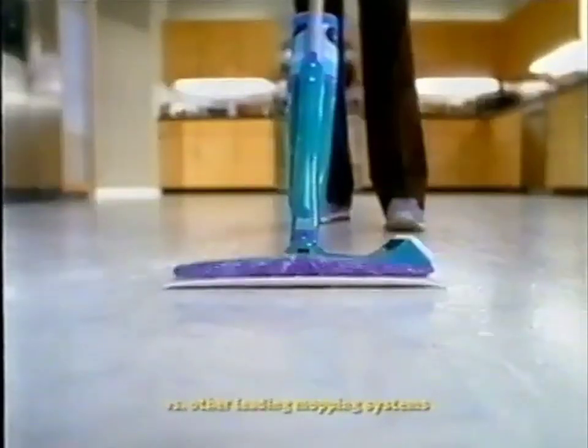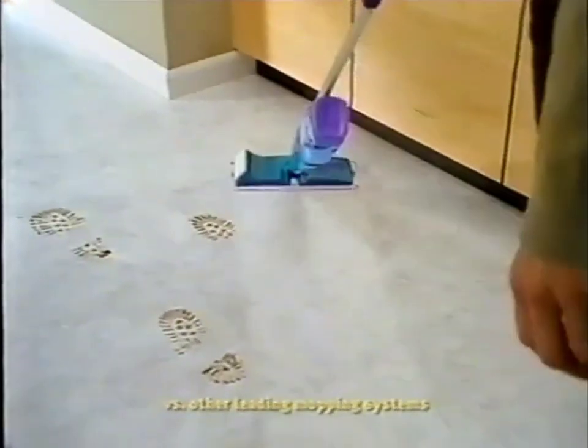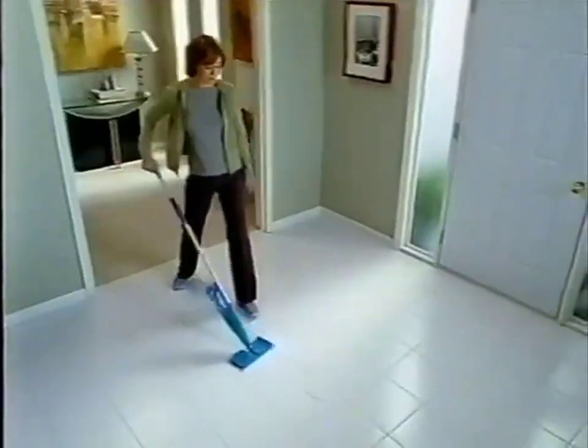It's the fast, easy way to get your floors unbeatably clean. I always tell people, anything that's designed to make your life simpler and easier, that's good. With Swiffer WetJet's new easy-to-use scrubbing head, now even tough spots are a breeze to clean.